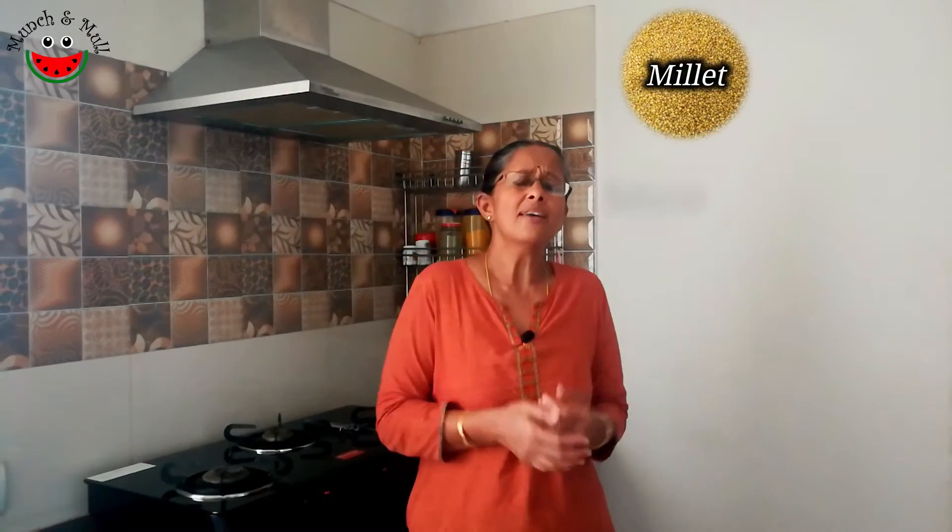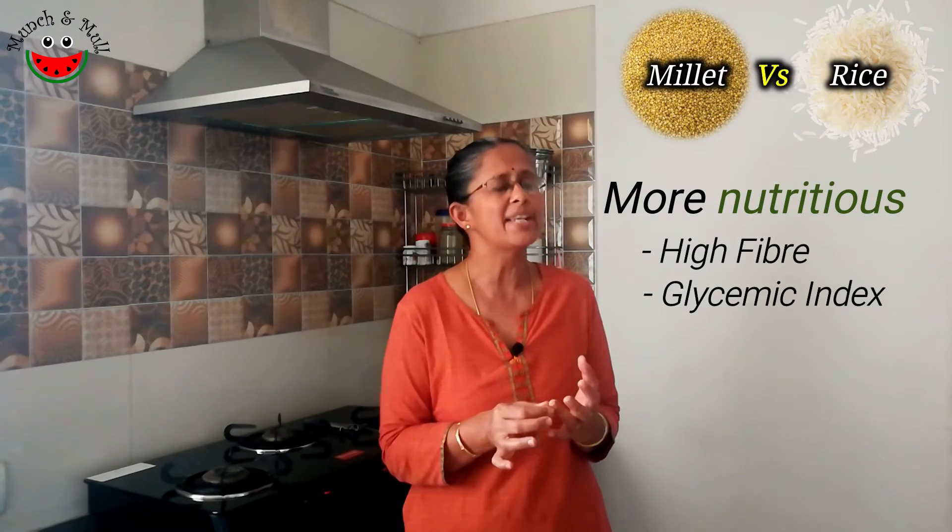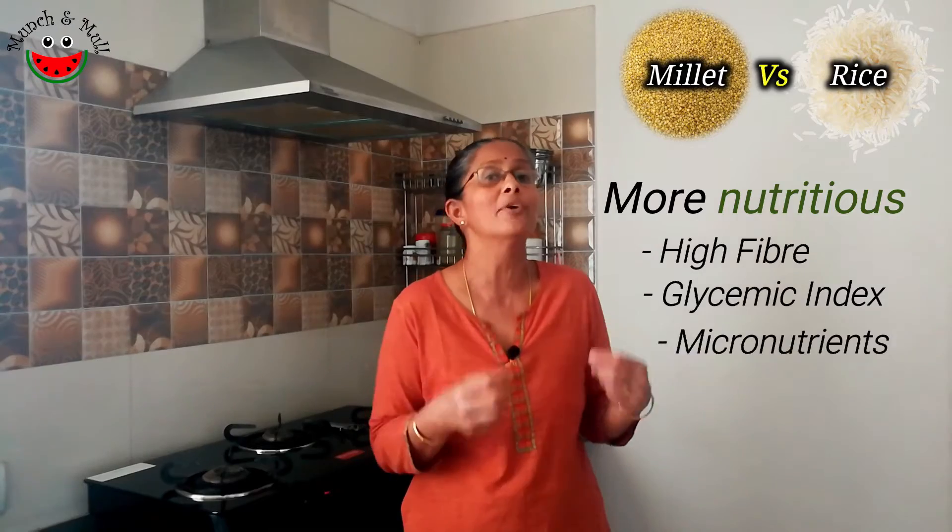Millets are much more nutritious than rice in terms of their fibre content, glycemic index and also in terms of their micronutrients.